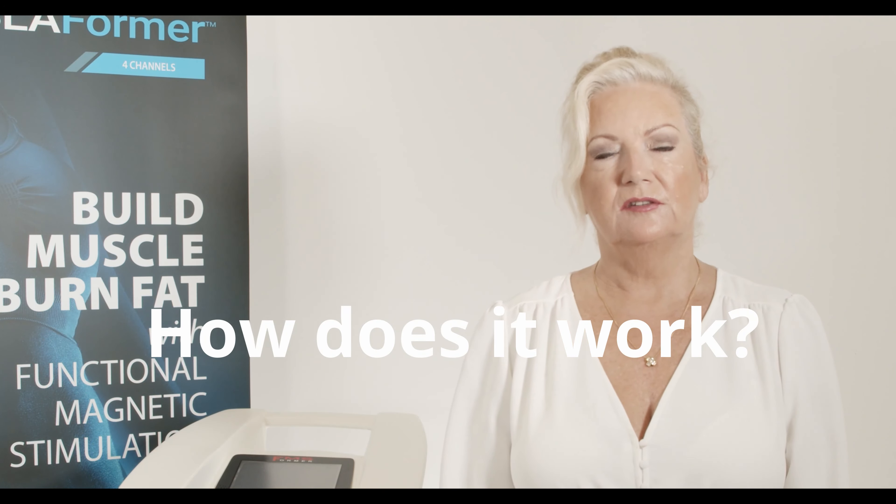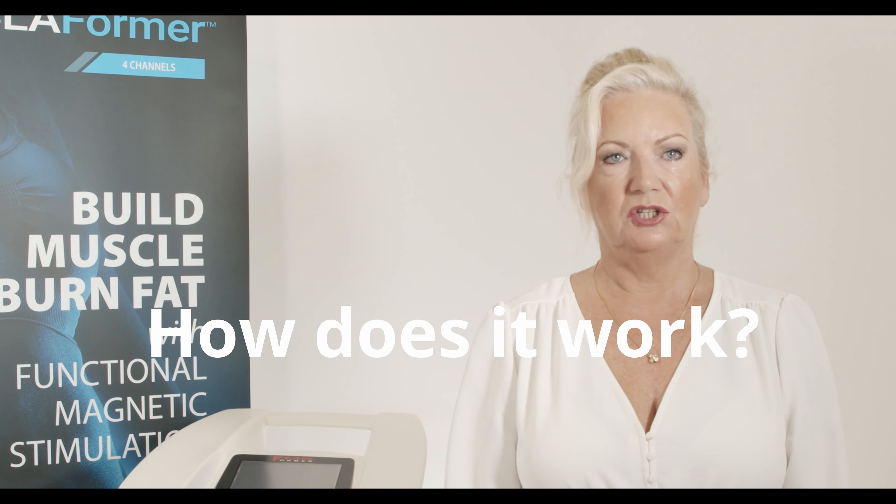The Tesla Bodyformer uses functional magnetic stimulation. This stimulation penetrates through the skin, the muscles, and the bone to actually stimulate the nerve endings.